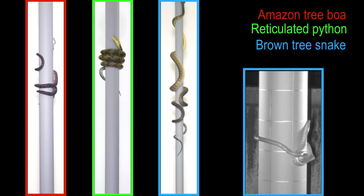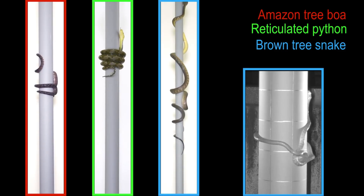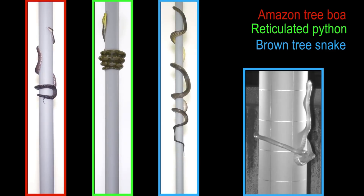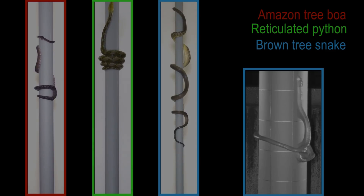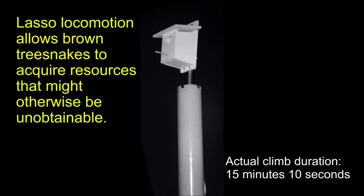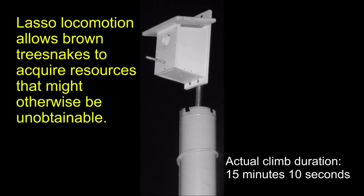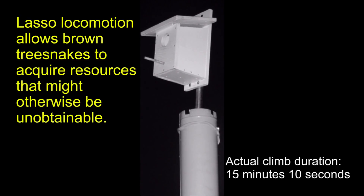By tensioning the loop with lateral bending, brown tree snakes can use more muscles than those available for ventral flexion. The frequent pausing during lasso locomotion suggests that it is physiologically very demanding. To conclude, this unique locomotion allows brown tree snakes to climb larger cylinders than does concertina locomotion, and acquire resources that might otherwise be unobtainable, such as those in smooth-barked trees.